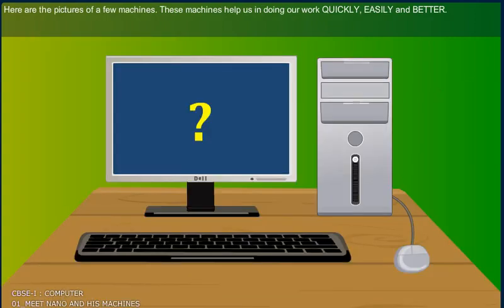Now, here are the pictures of a few machines. These machines help us in doing our work quickly, easily, and better.